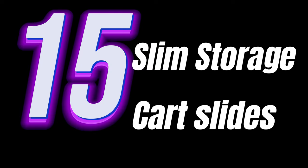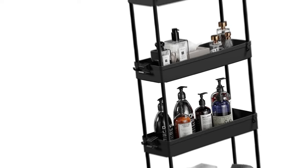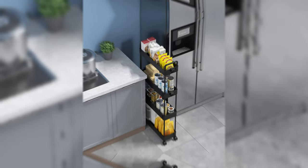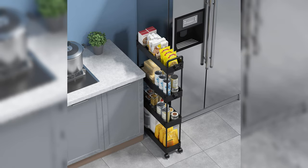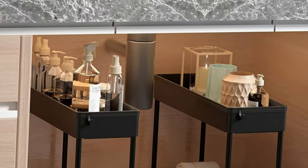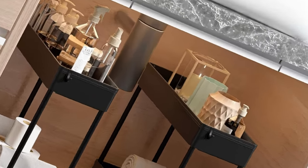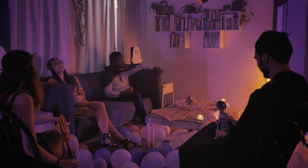Lastly, tip number fifteen: the slim storage cart. It slides into narrow spaces, offering additional storage for those often unused areas. It's a mobile solution, perfect for storing kitchen supplies, bathroom essentials, or office materials.